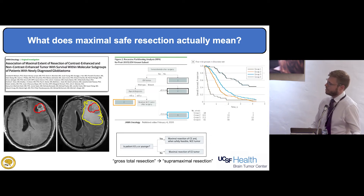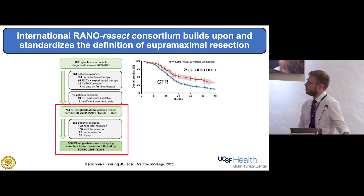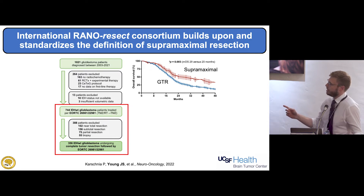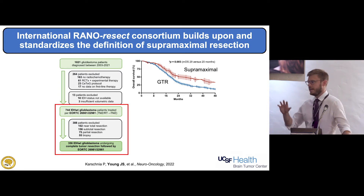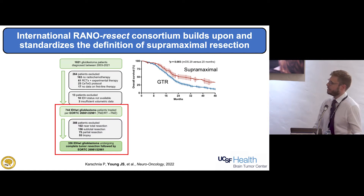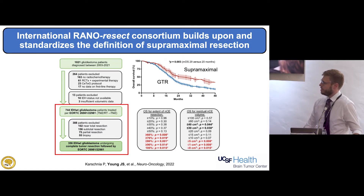We're learning more about the genetics of these tumors, and the definition is always changing. That paper published in 2020 is already a little outdated. Now certain mutations no longer allow you to have a glioblastoma. In the Rhino-Resect consortium — a collaboration with 12 centers around the world — we restricted the definition to IDH wild-type tumors, which is what the WHO now considers glioblastoma. We found similar results: being more aggressive is beneficial. We need to get about 60% of the flare disease out, or leave less than five cubic centimeters of tissue remaining after surgery.